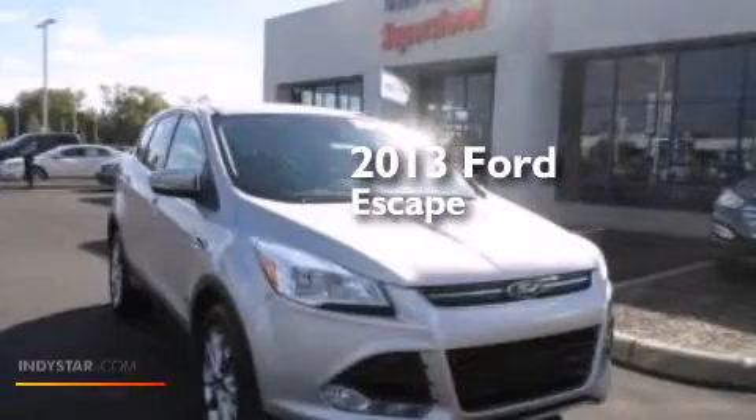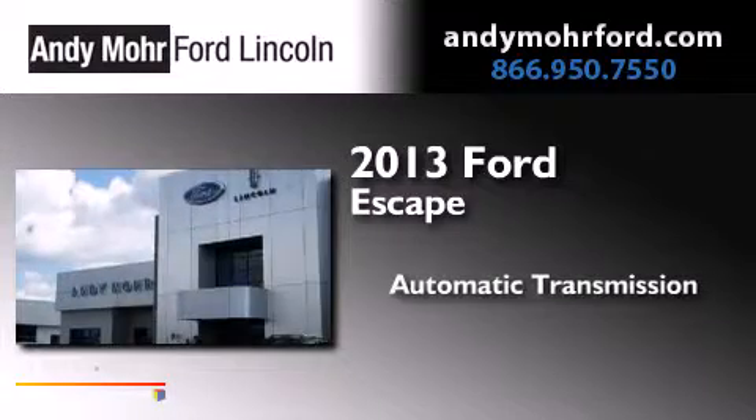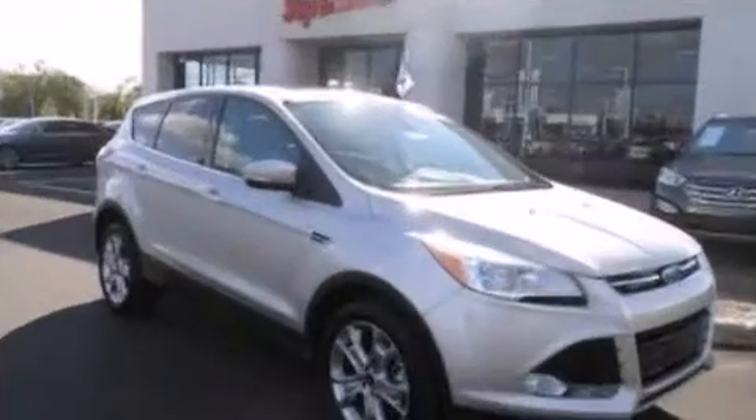This is a 2013 Ford Escape. This crossover has an automatic transmission, an inline four-cylinder engine, and the added capability of four-wheel drive.